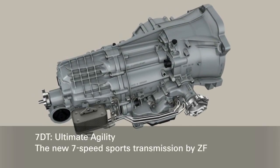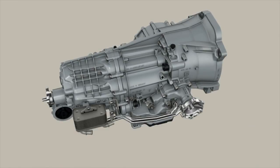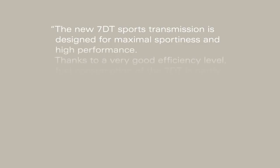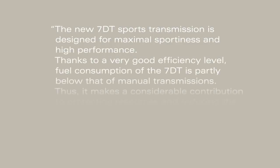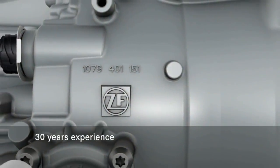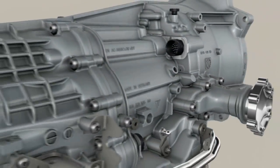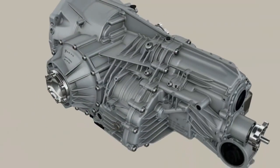The new 7-speed dual-clutch transmission by ZF for sports cars — ultimate agility. The new 7DT sports transmission is designed for maximal sportiness and high performance. Thanks to a very good efficiency level, fuel consumption of the 7DT is partly below that of manual transmissions, making a considerable contribution to protecting resources and reducing the impact on the environment. With more than 30 years of experience in the development and production of PowerShift transmissions, ZF presents a new transmission generation that embodies pure and genuine sporty driving.